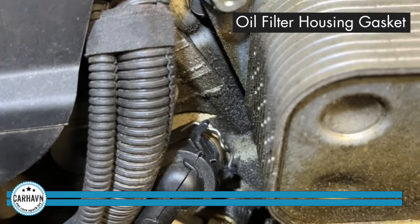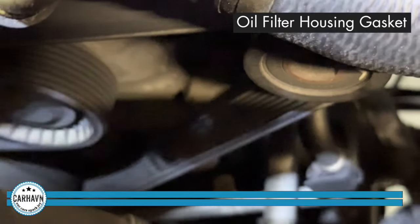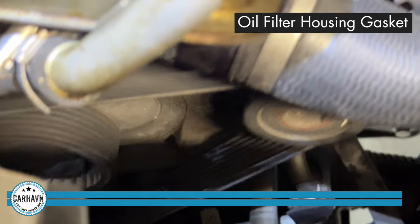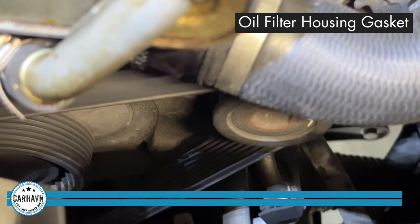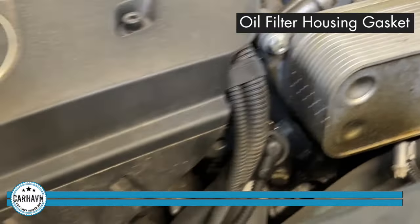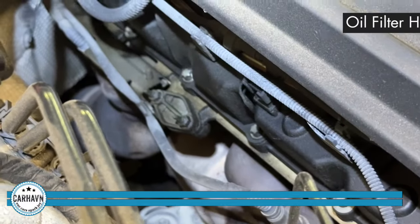That is a very dangerous leak because that oil can drip onto the drive belt which sits right below, as you can see, and that causes the belt to go gooey and get sucked into the front crankshaft seal of the engine, which can lead to engine failure. We've seen that many many times. So please, if you're going to do only one, ideally do all three — but that one is the most important.